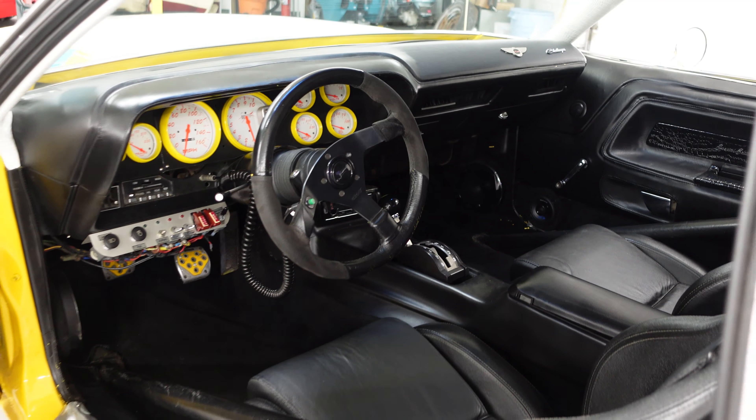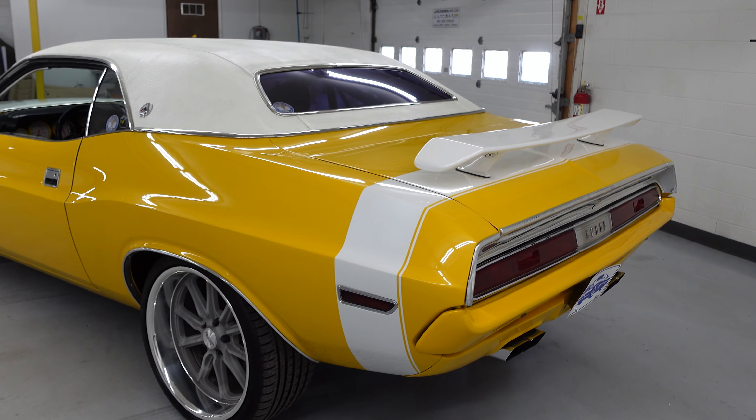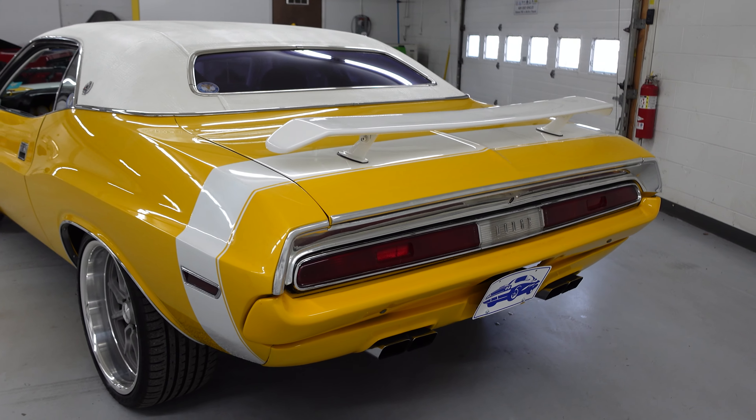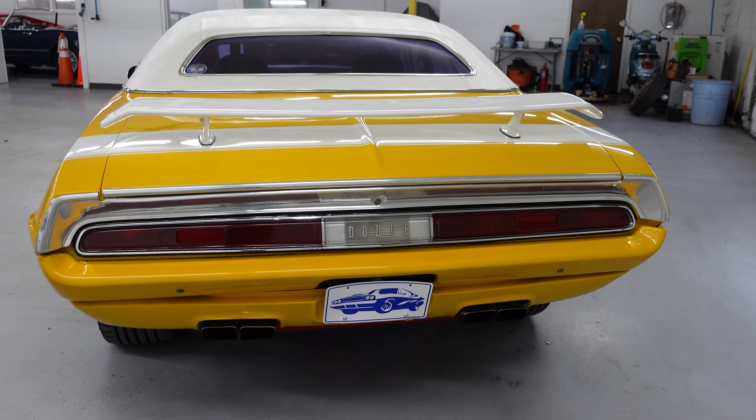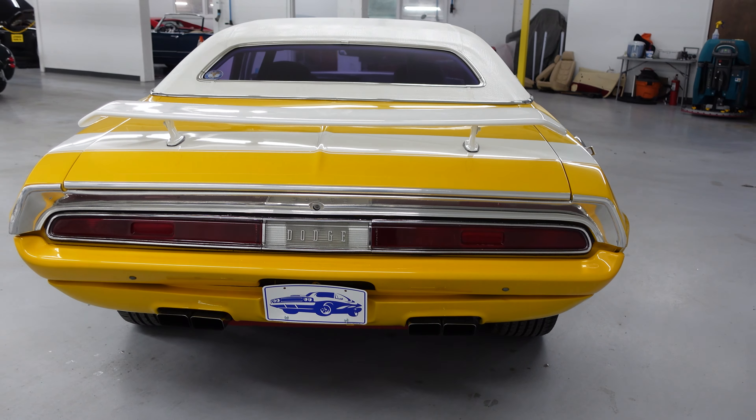Behind that 440 is a 727 automatic transmission. It does have full custom audio throughout — that sounds fantastic.